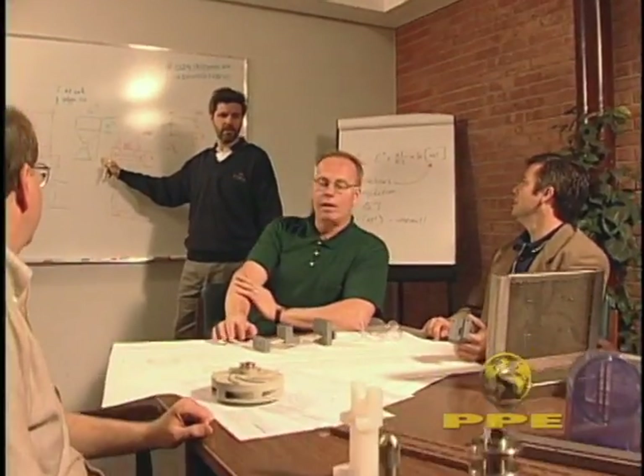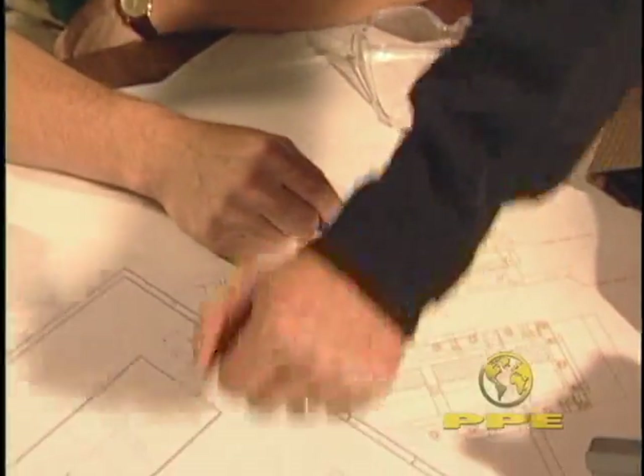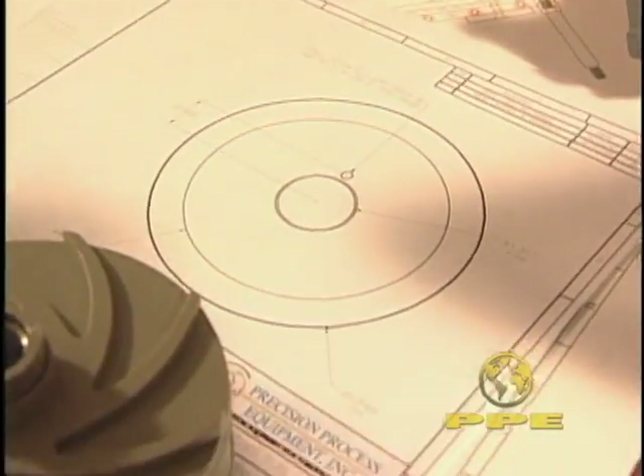It all starts with your idea. During careful, detailed discussions with the client, PPE offers insight into design possibilities, utilizing our extensive experience in areas as diverse as electrochemistry, fluid dynamics and material science.